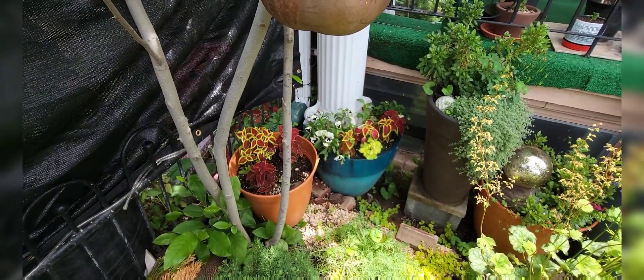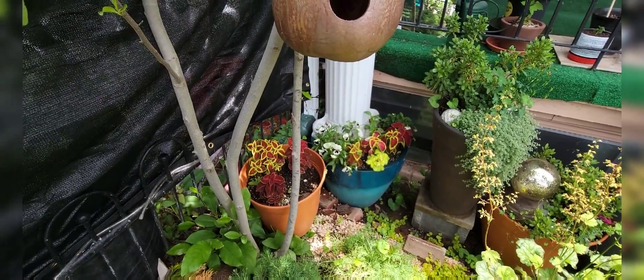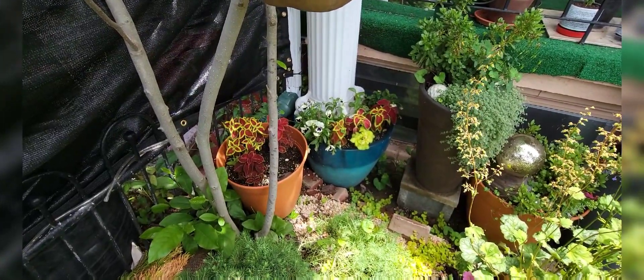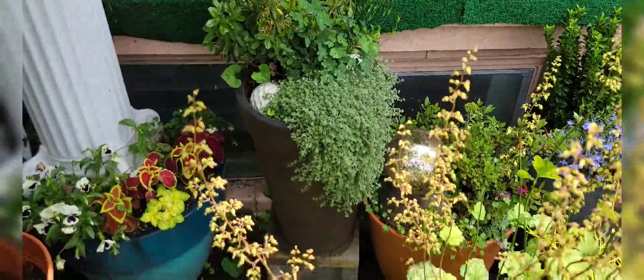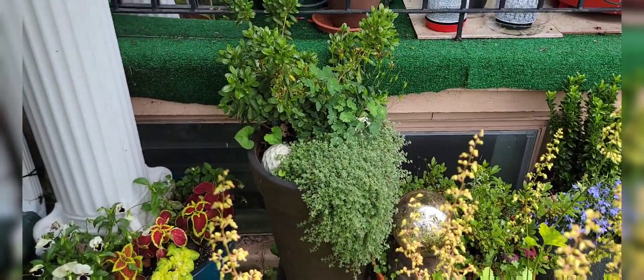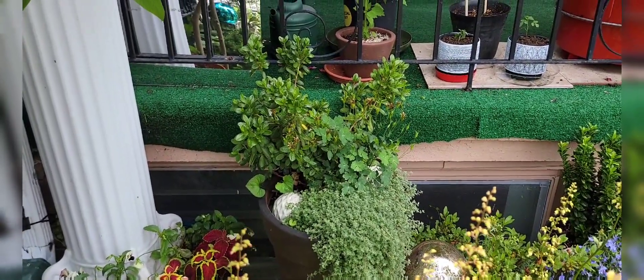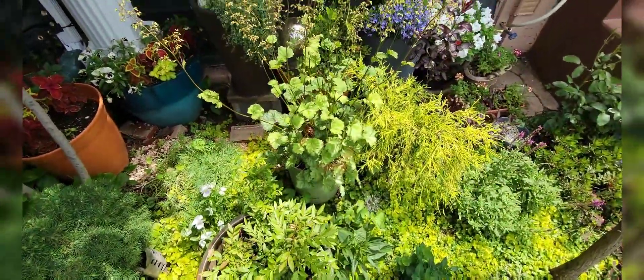These pots were filled with summer annuals which are pretty much done now, so I've replaced them slowly with coleus, which are going to be really, really good. The next pot has that woolly thyme, and it has a columbine and an azalea and a bunch of stuff.